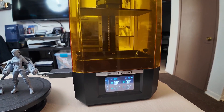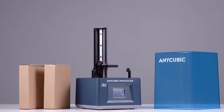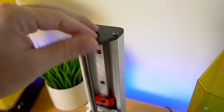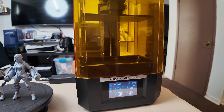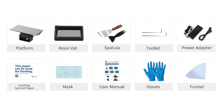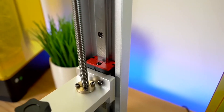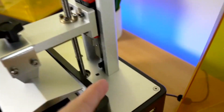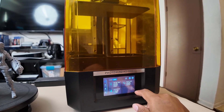The Anycubic Photon Mono II is designed to cater to different resin materials, enabling users to experiment with a wide range of options. The straightforward interface simplifies the workflow, making the printing process accessible for newcomers while still offering advanced settings for experienced users. With high-precision printing capabilities, this printer ensures that every detail is captured accurately. The reliable build quality guarantees durability, allowing users to enjoy a long-lasting printing experience. This model stands out in the resin printer market for its combination of advanced technology and user-friendly design.